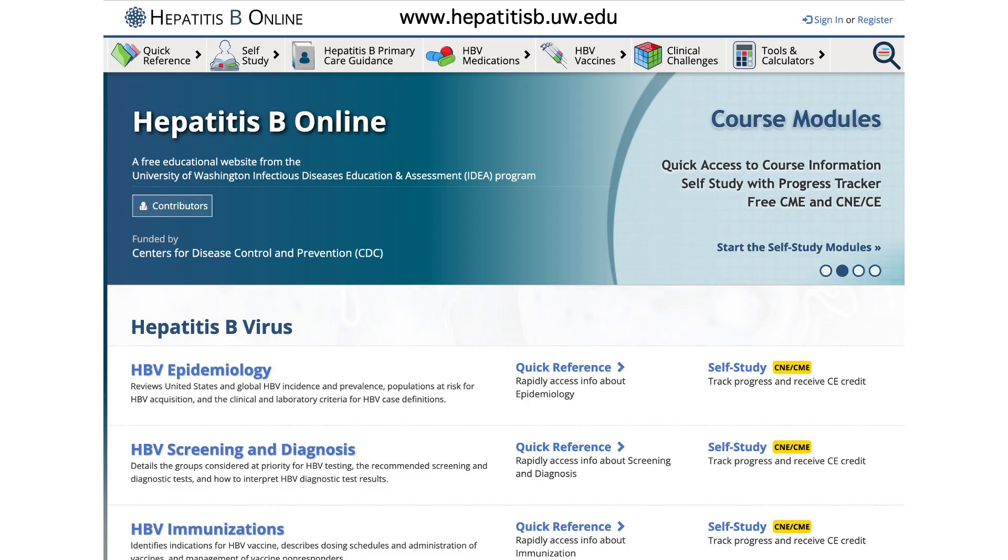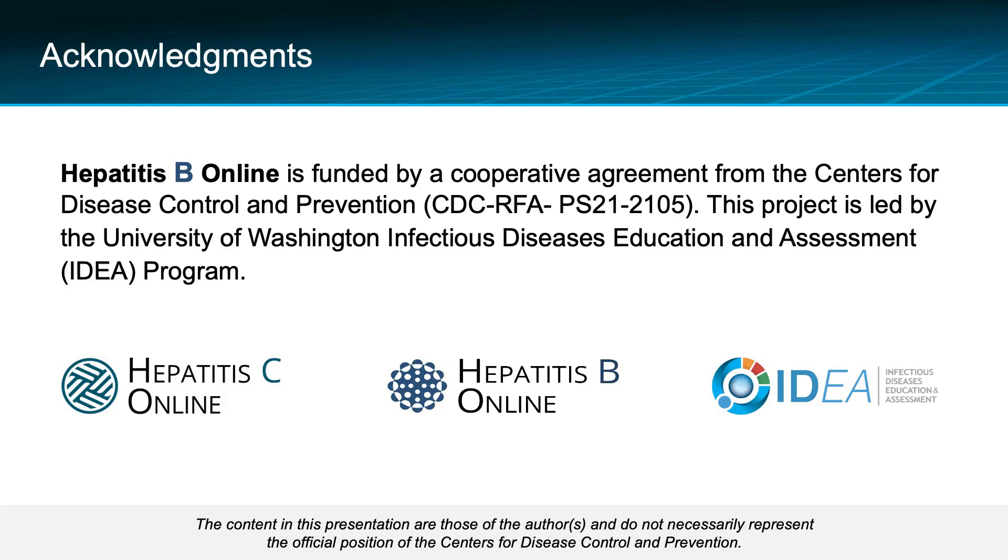To learn more about hepatitis B, please check out our hepatitis B online curriculum, which contains a variety of lessons, cases, and slides to reinforce your knowledge. Thanks for joining me today. The production of this hepatitis B online mini-lecture was supported by funding from the Centers for Disease Control and Prevention.